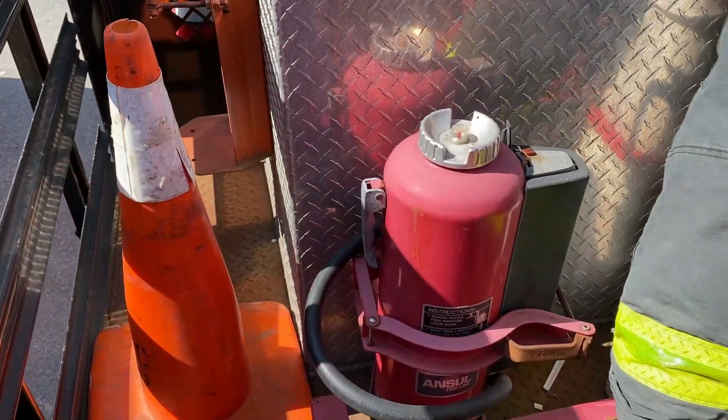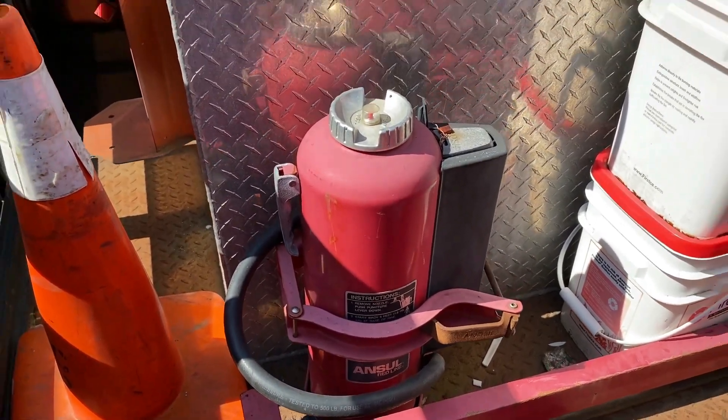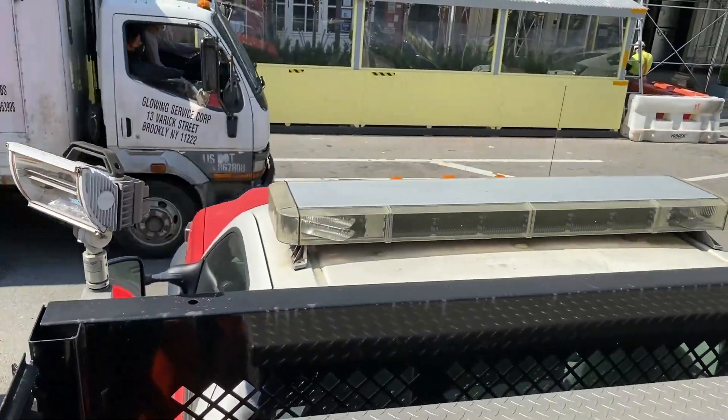On the other side we have more Class D extinguishers and cones. Up top the unit has portable lights.